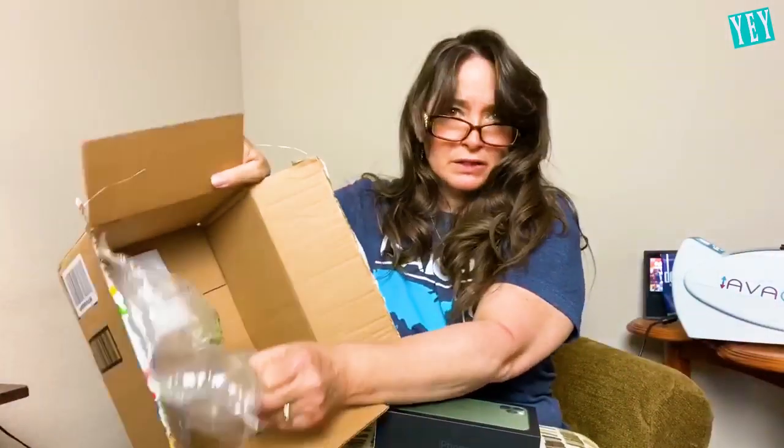It says iPhone 11 Pro Max on here. There's nothing else in the box — nothing else in there. Because a tablet, I was expecting it to be at least like this big. Well, maybe it fits in here. Let's find out. Maybe it is a tablet — let's find out.